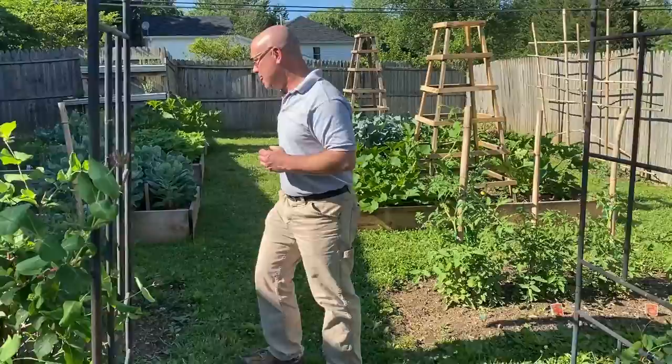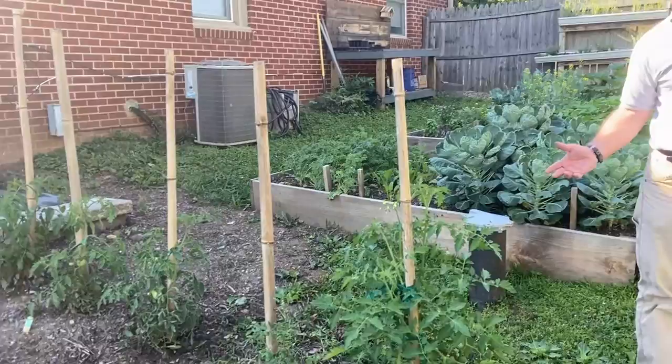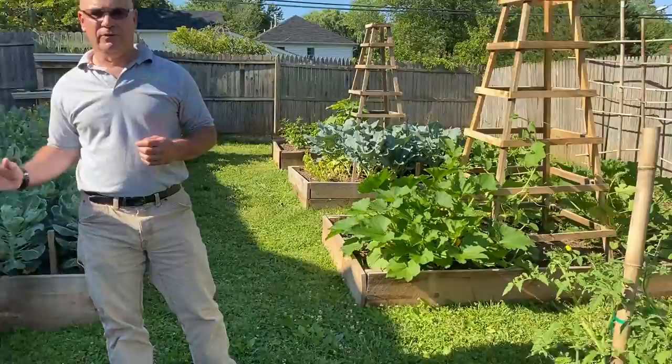Next is our tomato row. We have 13 different heirloom tomatoes. I like heirloom because they're fairly easy, they don't get a lot of diseases and have fewer insect problems, plus the tomatoes are just delicious. We'll have those in a couple of weeks as well.